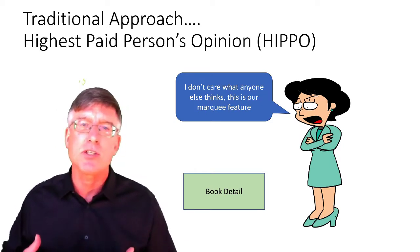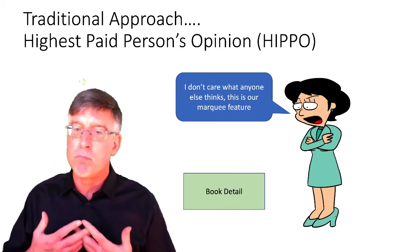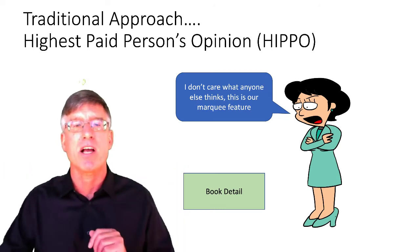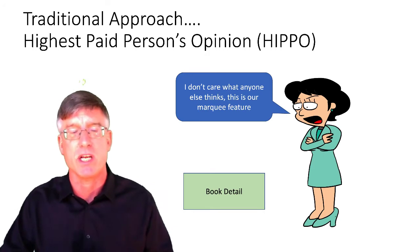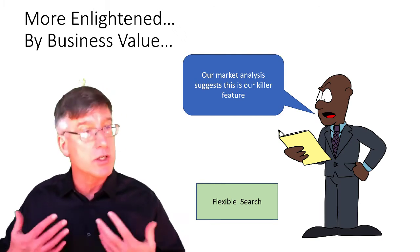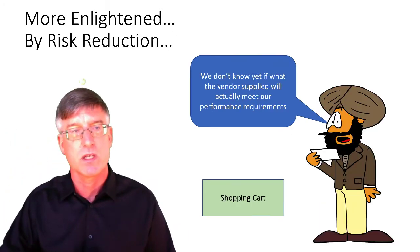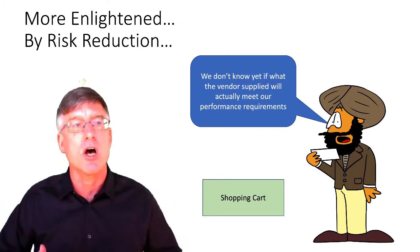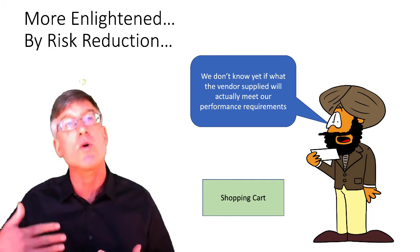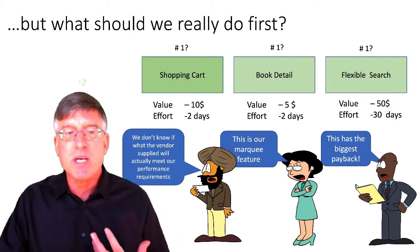The classic approach is so-called HIPPO — Highest Paid Person's Opinion. This is the executive or loudest person in the room who says, 'This is our marquee feature, this is my pet feature and we need to get it done.' A more enlightened point of view may come from product management who does their research and says their market analysis suggests a killer feature people will pay money for. There's also the architect who talks about risk reduction and opportunity enablement.